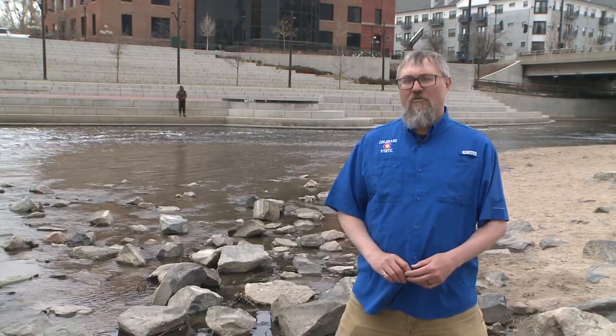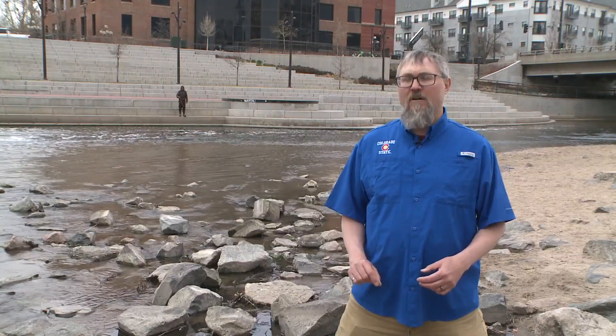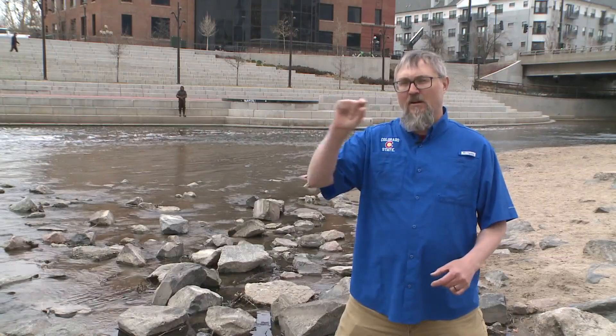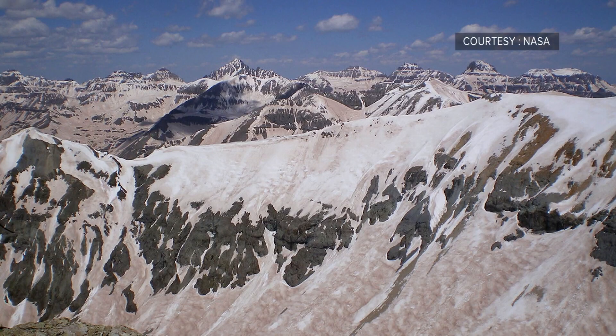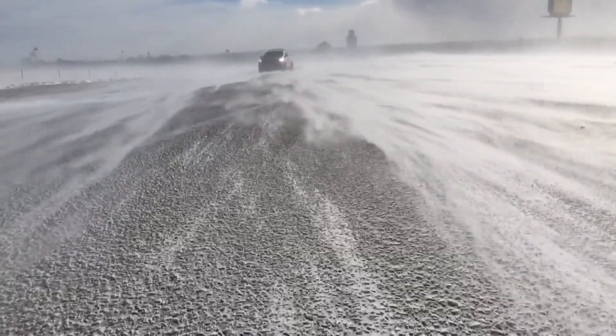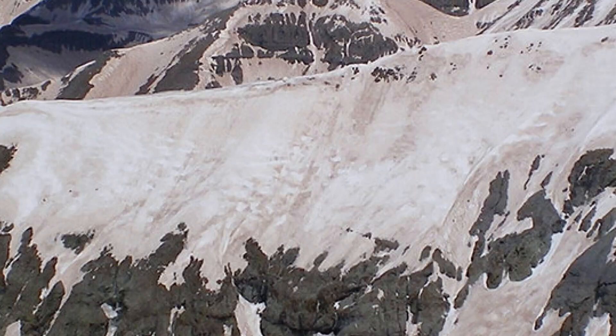I was at Rabbit Ears a week and a half ago and saw a very pronounced dust layer. You can see it in this photo a few inches below the surface. While dust is common in Colorado's Southern Mountains, blown in from the dry Four Corners area, finding it that far north, says Fosnott, is not normal at all. In fact, the hydrologist says he hasn't seen this much dust on snow in nearly two decades.